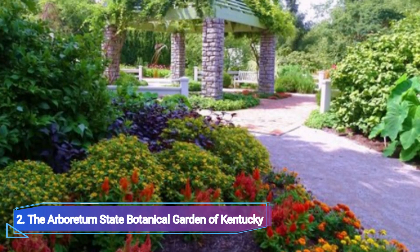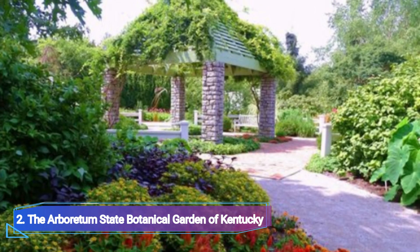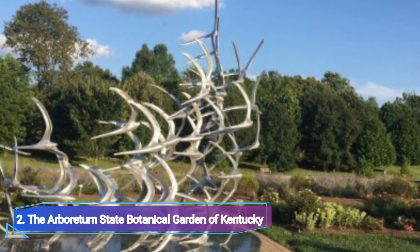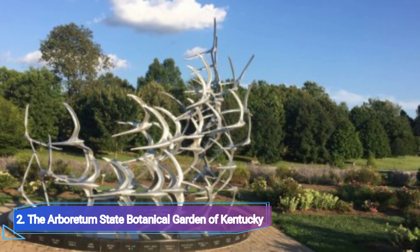The Arboretum State Botanical Garden of Kentucky is a lovely green space looked after by the University of Kentucky's College of Agriculture. This sprawling 100-acre site offers a diverse range of experiences.